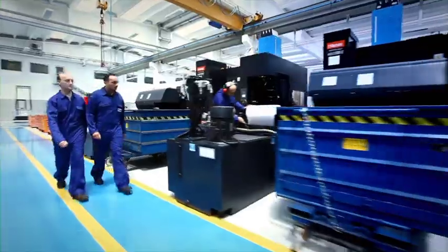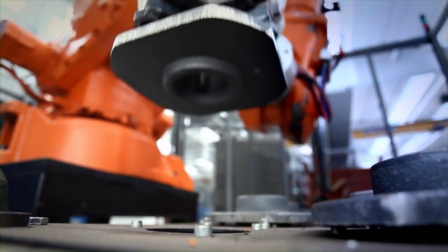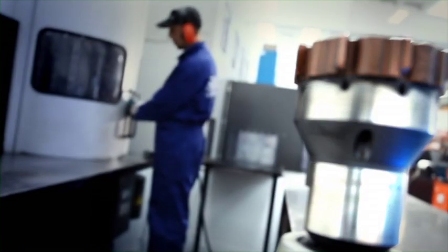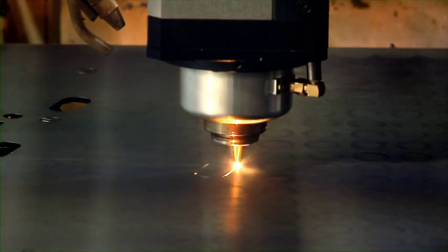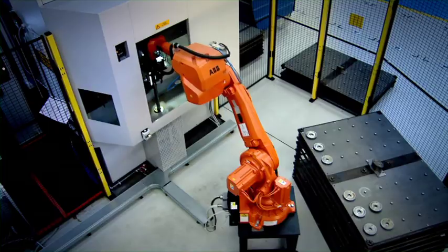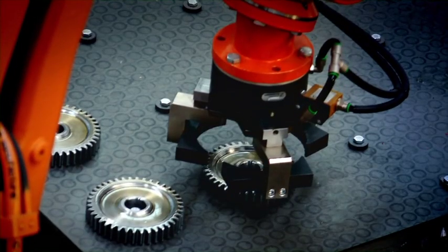The whole operation takes place without human intervention. The production area is completely automated with turning islands, workstations, laser cutting and welding robots. Even the gears are produced in complete autonomy with an automated gear cutting machine.